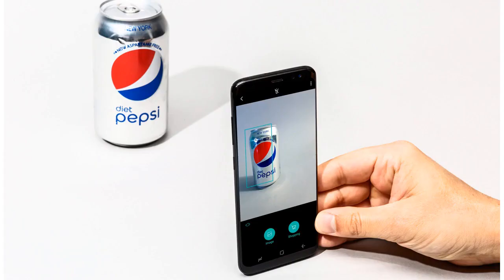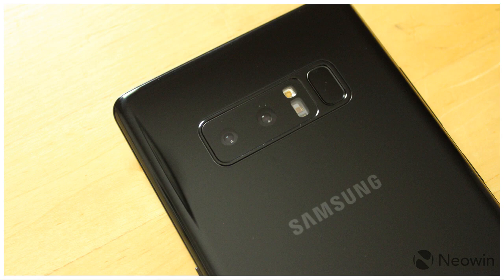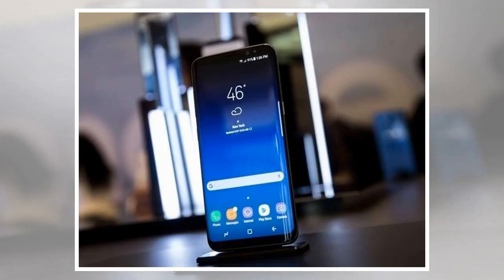What purports to be an image of the Samsung Galaxy S9 retail box has been posted on Imgur and reveals some interesting features of Samsung's upcoming handset, which is expected to be officially announced at the Mobile World Congress in February. A 5.8" screen comes with curved corners, now the default option on many handsets.